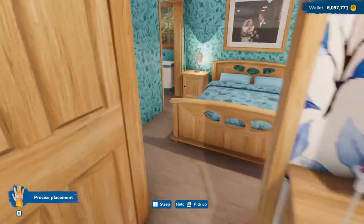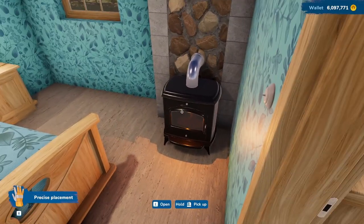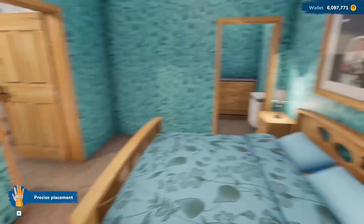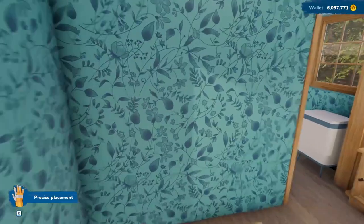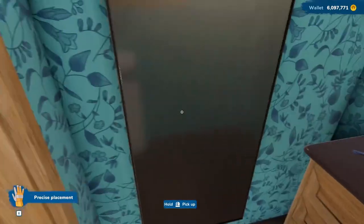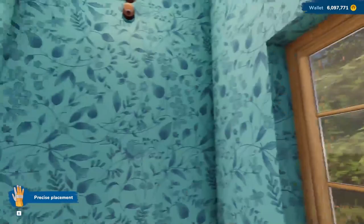Let me show you the bedroom. This is the bedroom — we've got a fireplace still. I forgot to replace that also. I think this looks really nice, and I like this blue and blue. Then in here we have a dressing area, a dresser, and a clothing hamper.